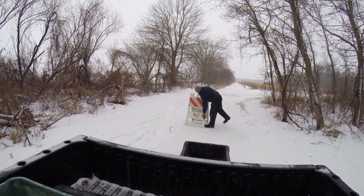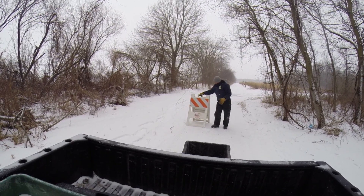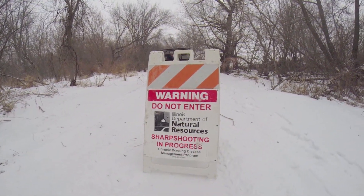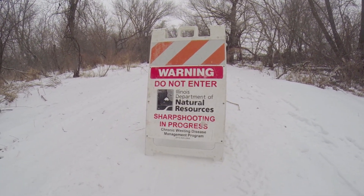Sharpshooters are used to remove deer from areas where the disease has been found. Reducing deer densities in these specific areas has been shown to help suppress prevalence rates. In Illinois, these methods have kept those rates low, to about 1% of deer tested.